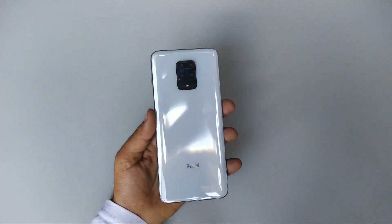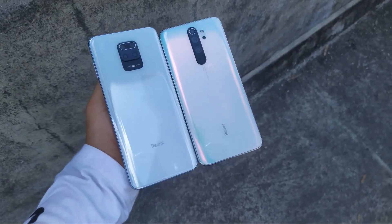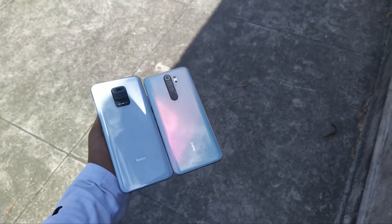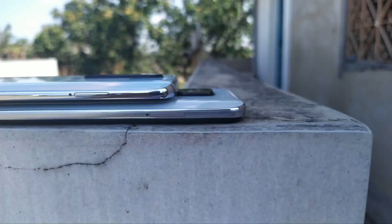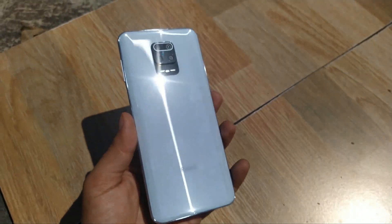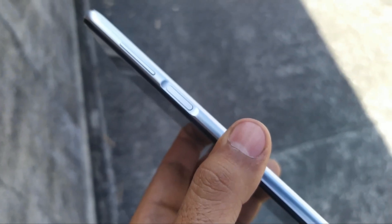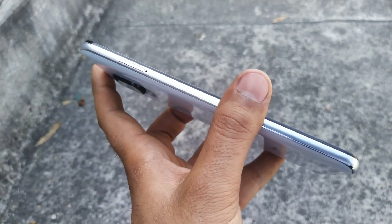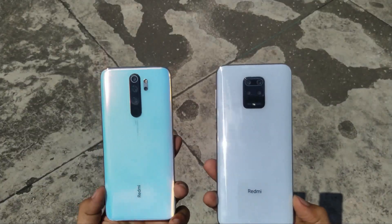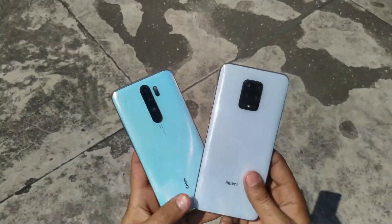Let's quickly compare this with the Redmi Note 8 Pro side by side. You can see that the Redmi Note 9 Pro is taller. The color difference is also there — I personally like the color of the Redmi Note 8 Pro, it's a little bit more bright. You may like the Glacier White — it's completely your choice. You're getting a full glass body with a 48 megapixel main camera. On the right side is the volume rocker with the power key, which is also the fingerprint ID. At the bottom you get Type-C, on the left side the SIM tray, and on top you get the IR blaster. The Redmi Note 9 Pro is actually really really tall — even bigger than the Note 8 Pro, which is not small at all.